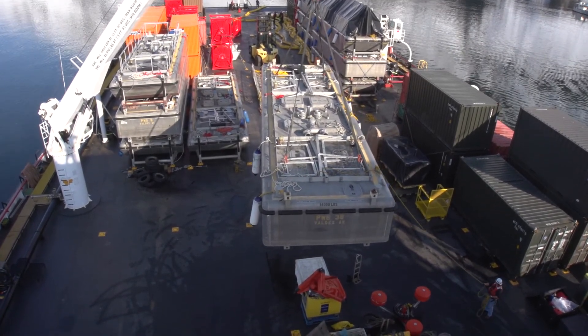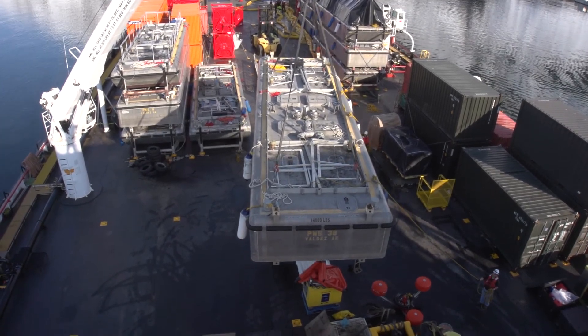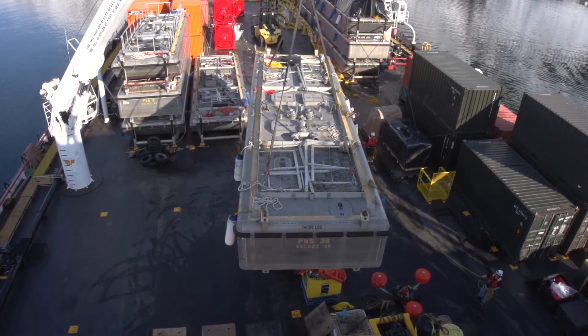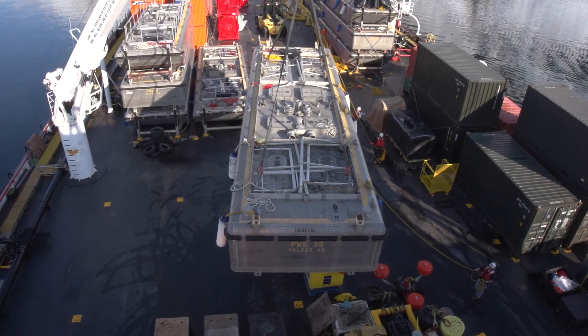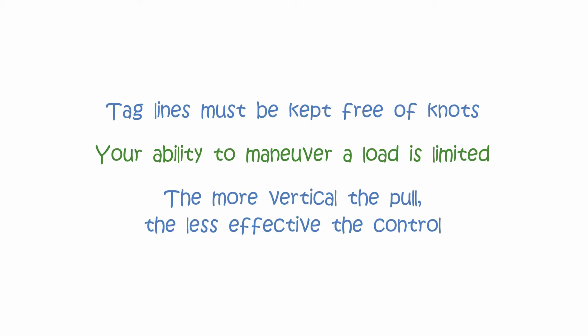You must never loop the tagline around your arm or body. You should have a clear view of your travel path and the signaller so that you can anticipate the load's movement. You will have best control of the load if you trail the load while traveling with it. Taglines must be kept free of knots. Regardless of your physical condition, your ability to maneuver a load is limited. You must be aware of your abilities and limitations against such forces. The more vertical the pull, the less effective the control.